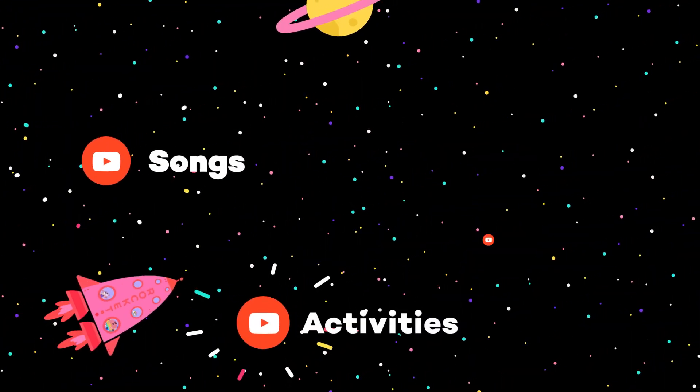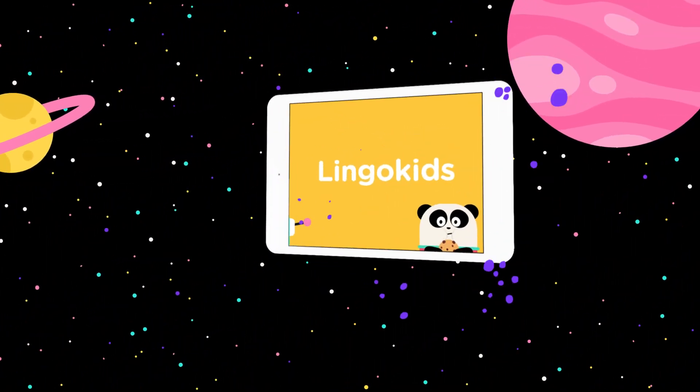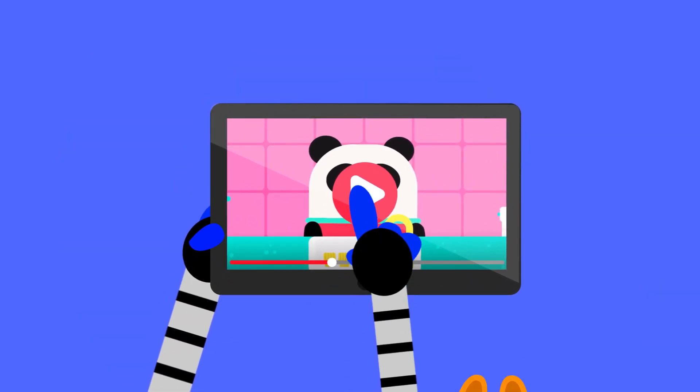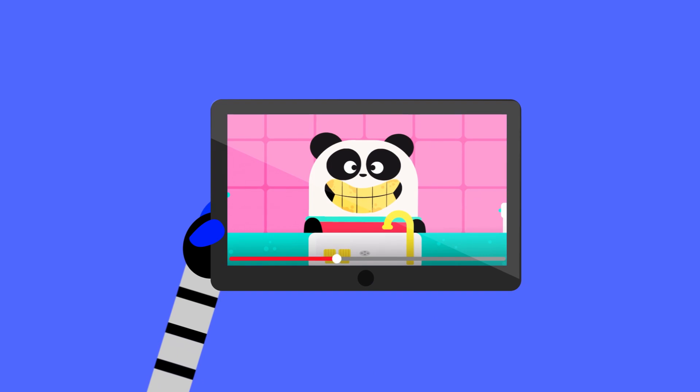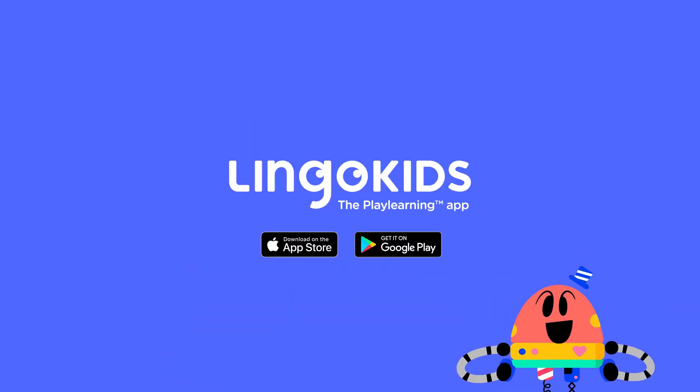More songs, activities and podcasts on our YouTube channels, and the full interactive adventure in the Lingokids app. That was fun!